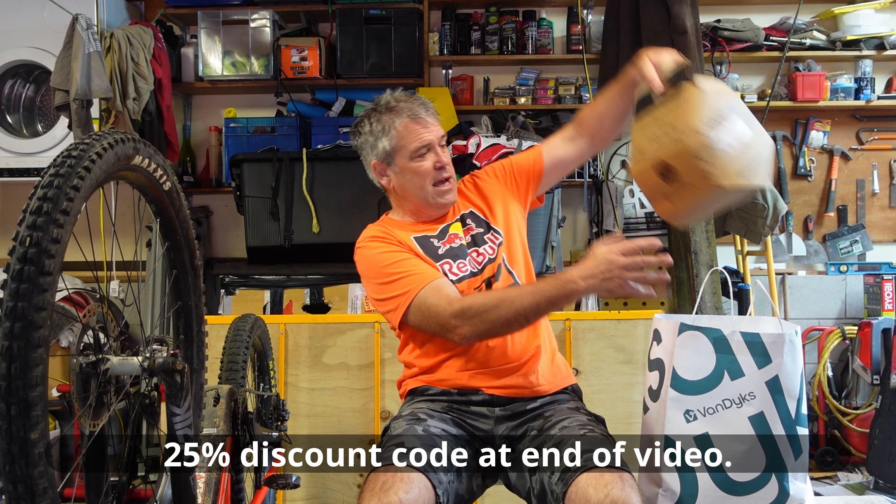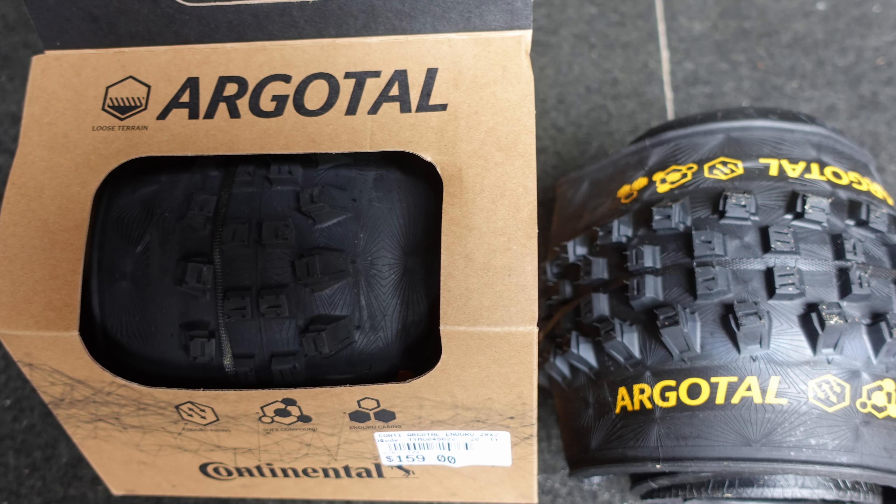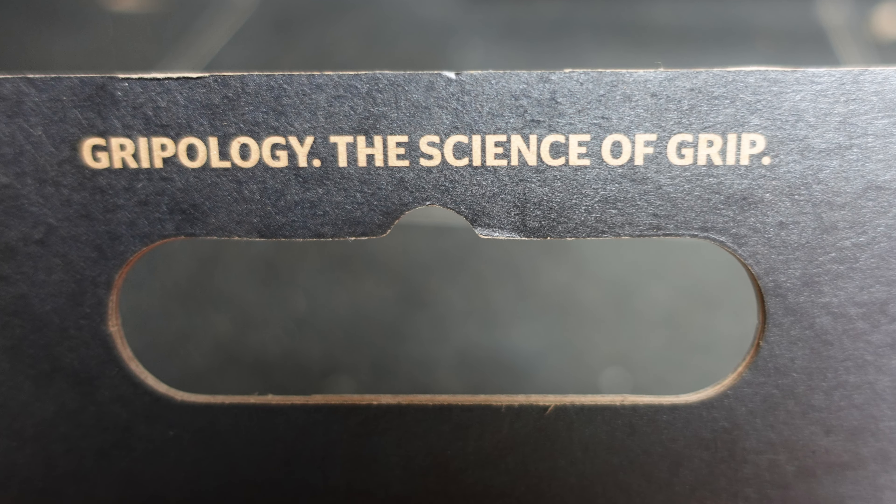What have I got? Drumroll. We've got some Argotal Continental tires. Look at those bad boys, that's pretty mean. Got a 29 for the front, 27.5 for the rear, 2.6.